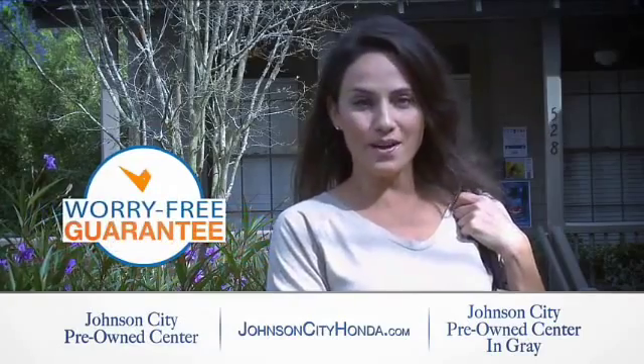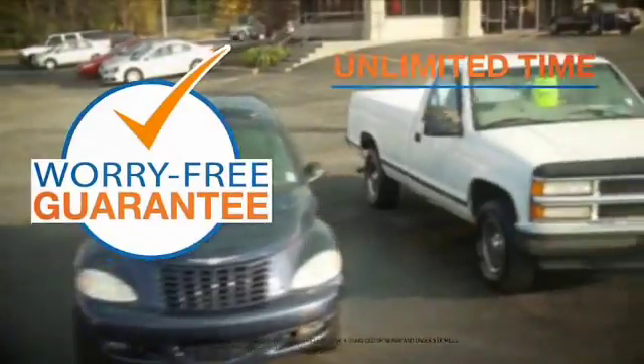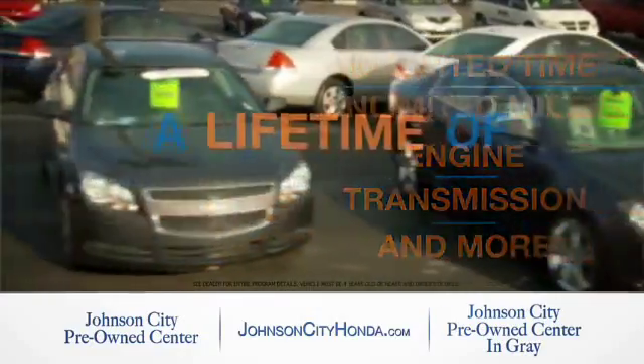Johnson City Honda took the worry out of buying a pre-owned vehicle and gave me a worry-free lifetime guarantee. Buy your pre-owned vehicle worry-free at Johnson City Honda because our pre-owned vehicles come with a worry-free lifetime guarantee.